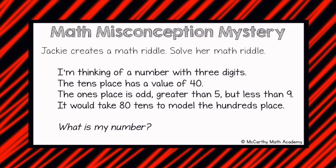Okay, detectives. Now that our brilliant minds are ready, here's today's problem. Jackie creates a math riddle. Solve her math riddle. Before we introduce our four guest students, I want you to solve this problem on your own. So go ahead, pause this video, and come back when you're ready.